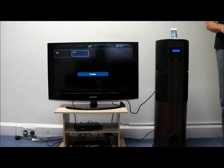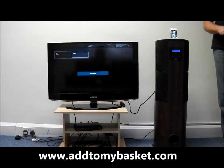For more information on the IMS-22 or other models in this range, please visit www.addtomybasket.com.